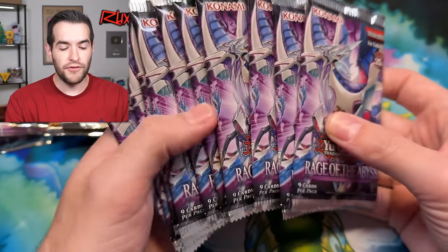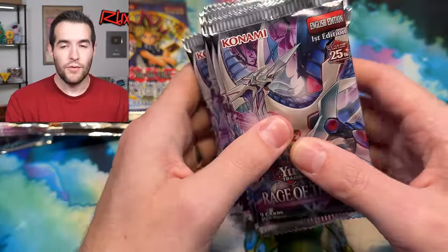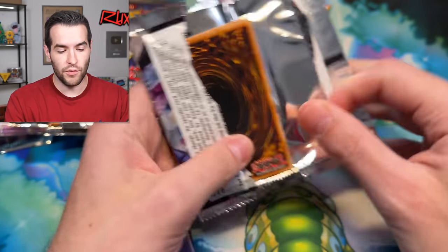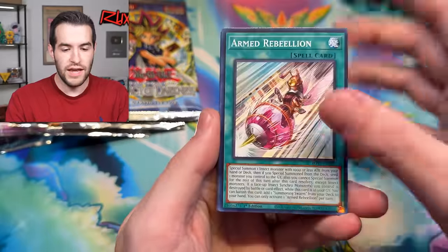I also grabbed a few extra Rage of the Abyss packs that we didn't end up opening on whatnot last week — there's like eight or nine packs. We still want to get that $150 secret, so we're going to open a couple of these. Getting a $150 card doesn't get much more exciting than that, so we'll mix a couple of those in as we go.